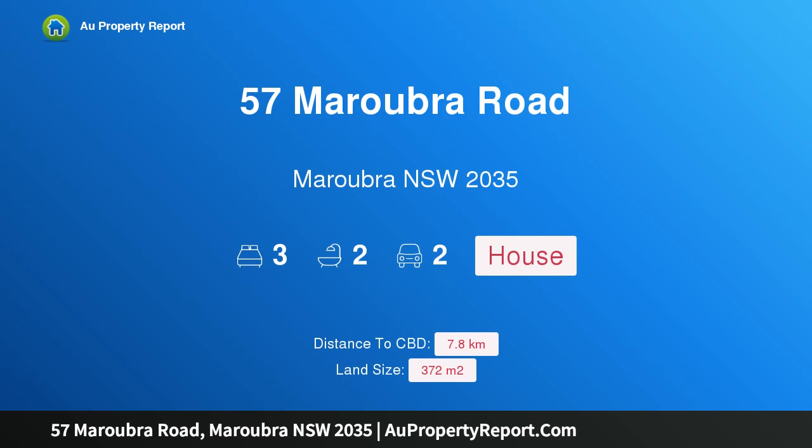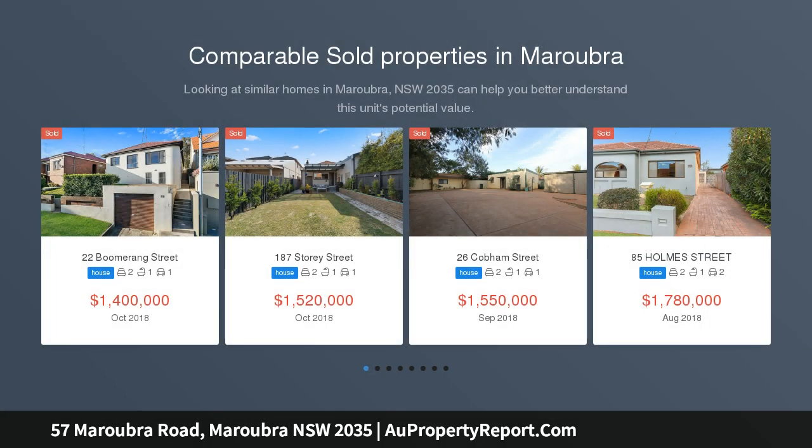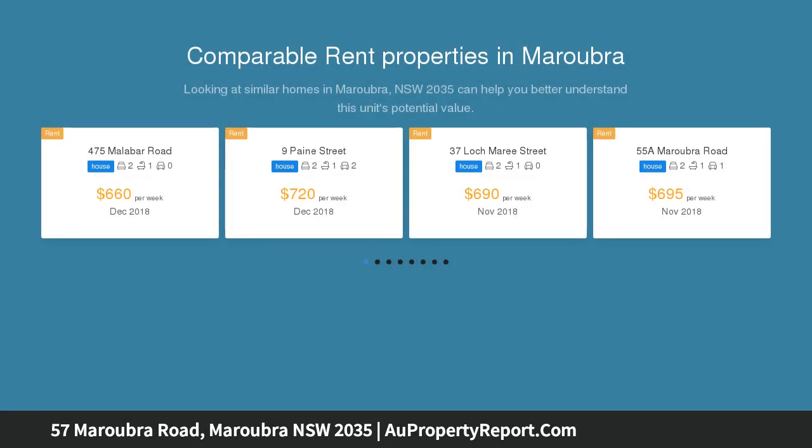I am glad to introduce property 57 Maroubra Road, Maroubra NSW 2035. Classic semi presents potential and convenience, revealing a relaxed environment for easy family living. This neatly maintained semi is a superb entry-level opportunity for those seeking potential and convenience.